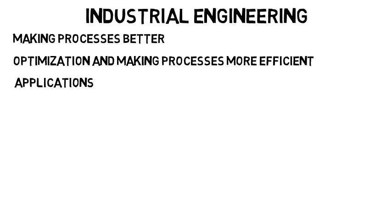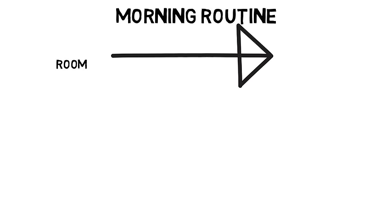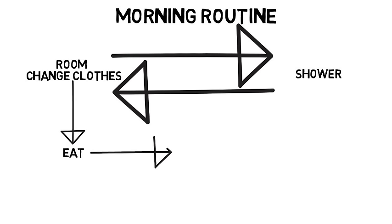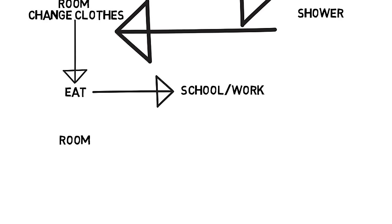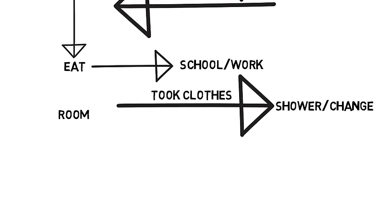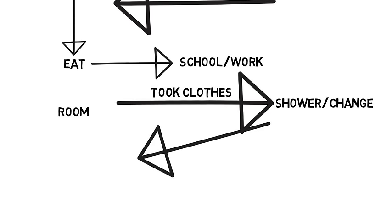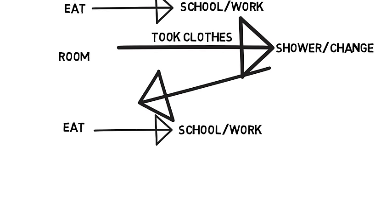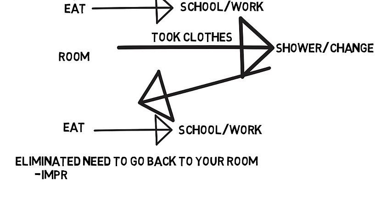Let's start simple. When you wake up in the morning, your routine is you go from your room to the bathroom to shower, then back to your room to change into clothes, then downstairs to eat, then out the door to work or school. An industrial engineer would say: what if instead you took your clothes with you to the bathroom, showered, then changed there instead of going back to your room, then went downstairs to eat and leave for school or work? You just eliminated the need to go back to your room after the shower, improving the process and making it more efficient.